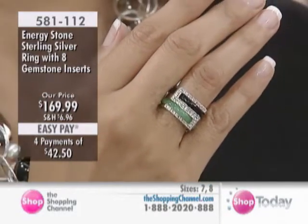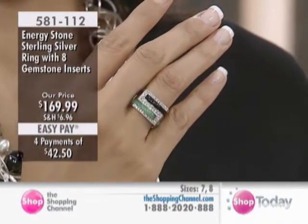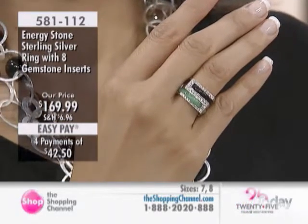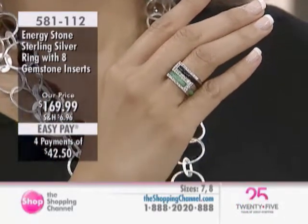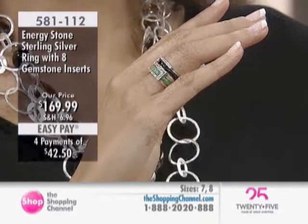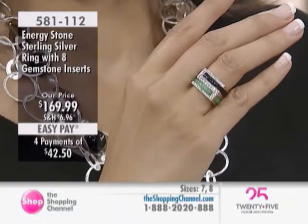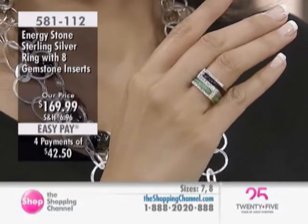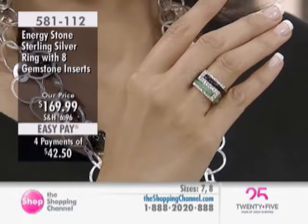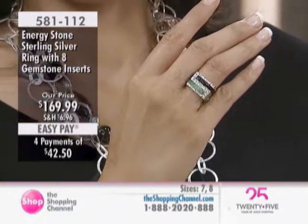The gemstones on this ring make it a really interesting piece — it's sterling silver with a cubic zirconia band, and there are two gemstone inserts. The gemstones include green jade, carnelian, black agate, white Kooloon jade, yellow jade, blue lace agate, synthetic turquoise, and amethyst.